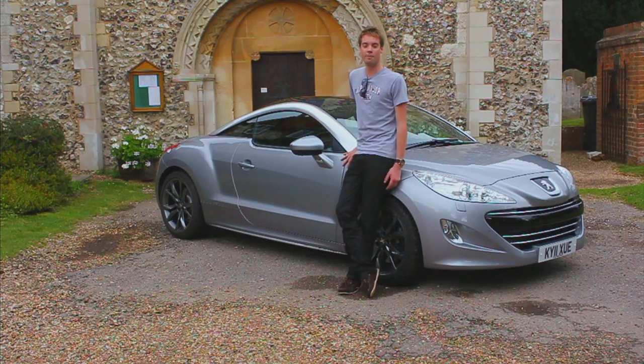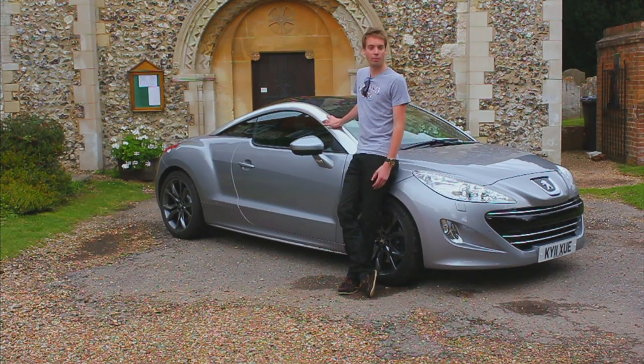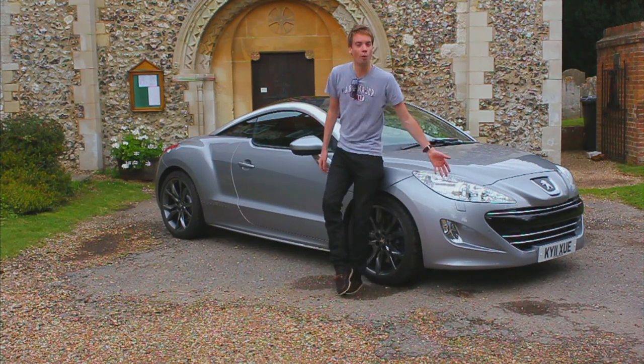Designed in-house this time, not by the Pininfarina pens of the past, this 2-plus-2 sporty coupe looks amazing. The double bubble roof puts Beyoncé's curves to shame, aluminium pillars, muscular haunches, and even the corporate grille looks good.